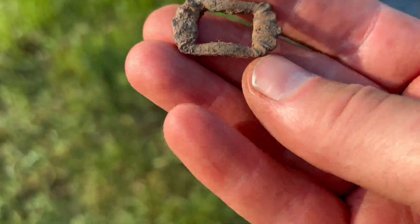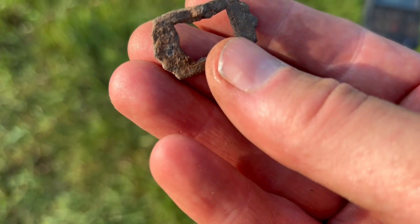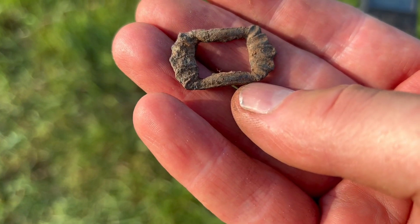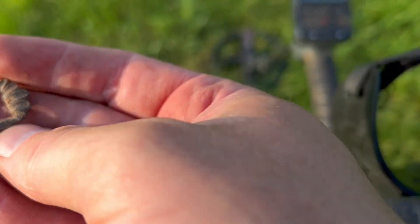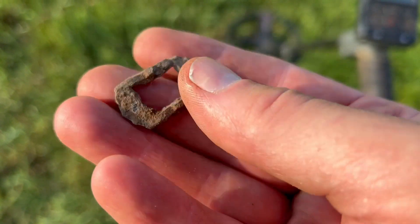Very tiny signal and I dug this — a pewter buckle, I think. The material is, I think, pewter or lead.